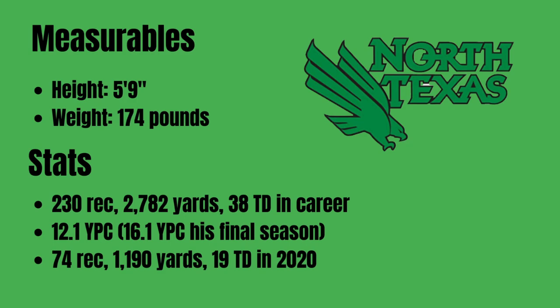Measurables for Jalen Darden. Obviously on the smaller side — a lot of these types in this draft — 5'9", 174 pounds, definitely on the lighter and shorter side. That immediately thrusts him into what many believe to be a slot or gadget type of role at the next level. Pretty productive career at North Texas: 230 receptions for 2,782 yards and 38 touchdowns. A lot of touchdowns — 12.1 yards per catch.